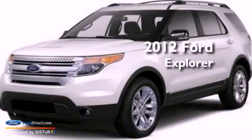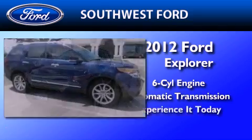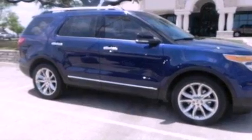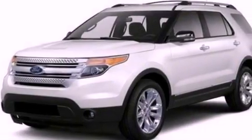This is a brand new 2012 Ford Explorer. It has a six-cylinder engine and an automatic transmission. Its top features include a low-tire pressure indicator, 100% commercial-free Sirius satellite radio, big 18-inch wheels, and traction control and stability control systems.